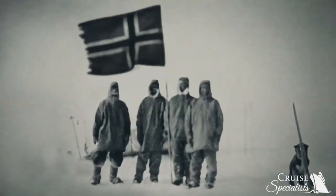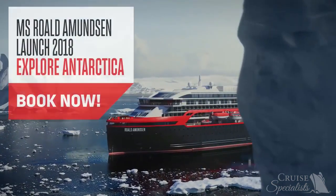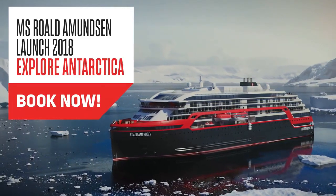In 1911, Roald Amundsen planted the Norwegian flag on the South Pole. Book a journey with Hurtigruten now and plant yours.